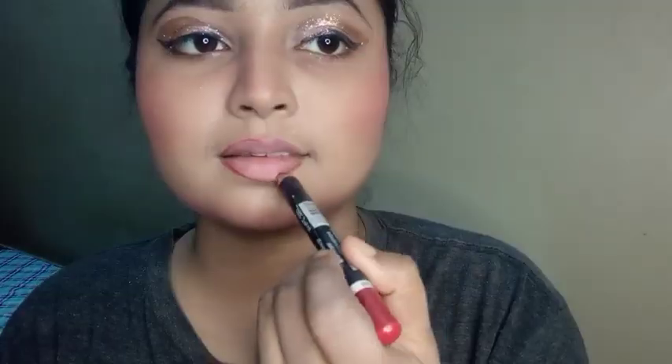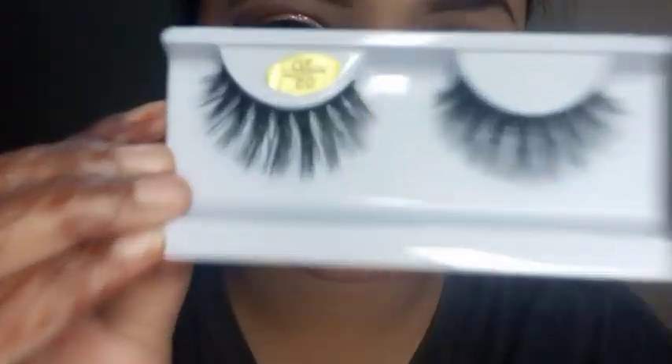Blush, first contour the lips, then the gloss. This is my final look! Hope you guys really liked my video — please like, share, and subscribe.